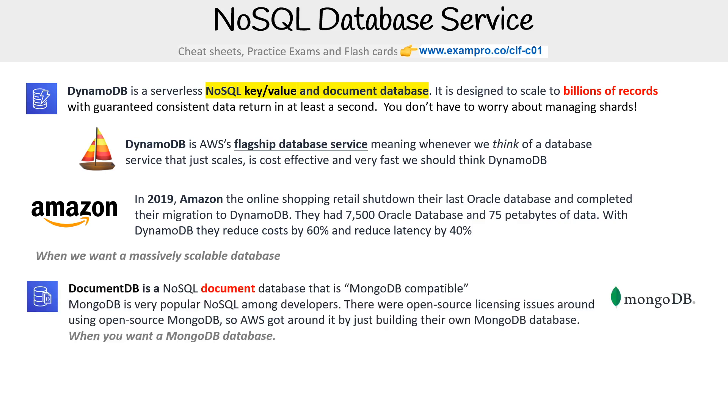Then we have DocumentDB. This is a NoSQL document database that is MongoDB compatible. MongoDB is very popular NoSQL among developers. There were open source licensing issues around using open source MongoDB, so AWS got around it by just building their own MongoDB database, basically.